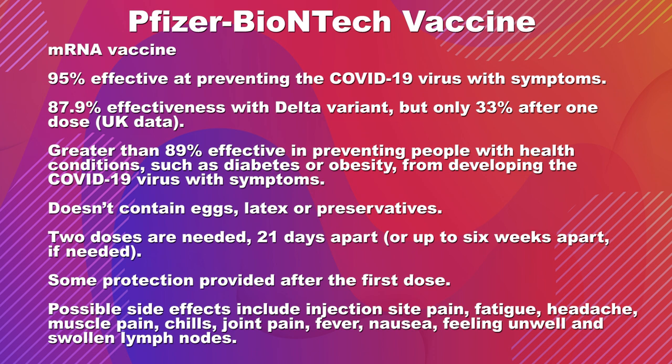This vaccine contains no eggs, no latex, and no preservatives. You need two doses to be considered fully vaccinated, three weeks apart — it could be up to six weeks apart, but three weeks is the suggested schedule. Some protection you can already have after one dose, but usually you need about two weeks after the last dose until your immune response is fully developed.